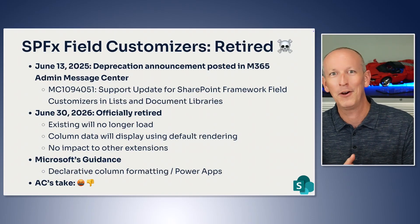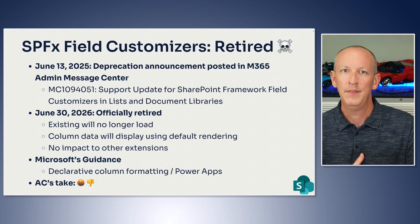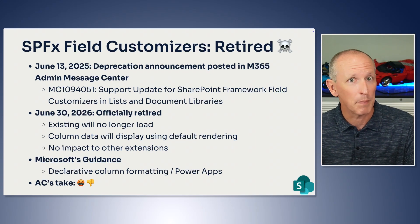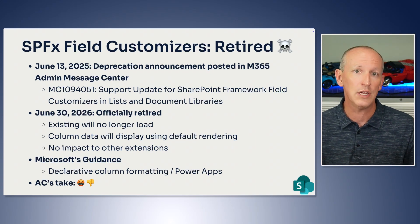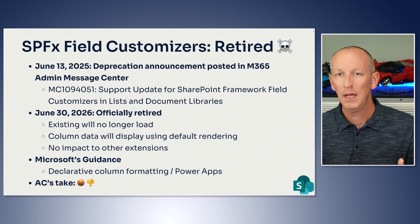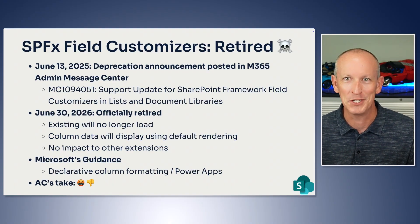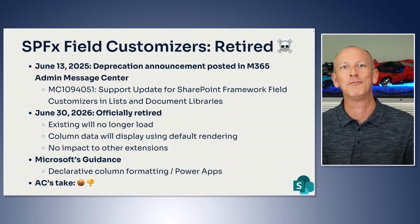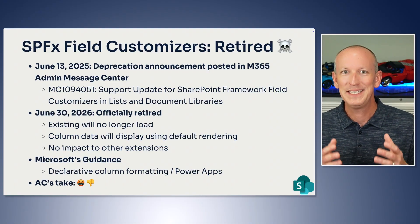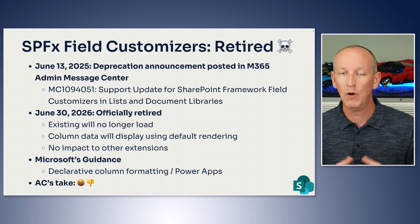Microsoft suggests two primary alternatives to replace field customizer functionality. First, declarative column formatting — a JSON-based approach that allows visual customization of columns without custom code. While useful for basic formatting and simple conditional logic, it can't execute custom JavaScript or implement complex business logic. Second, Power Apps — Microsoft recommends Power Apps for scenarios requiring more sophisticated functionality, though this represents a fundamental shift from embedded customizations to separate applications. This retirement creates a significant challenge for organizations that have invested in field customizer solutions over the past eight years.